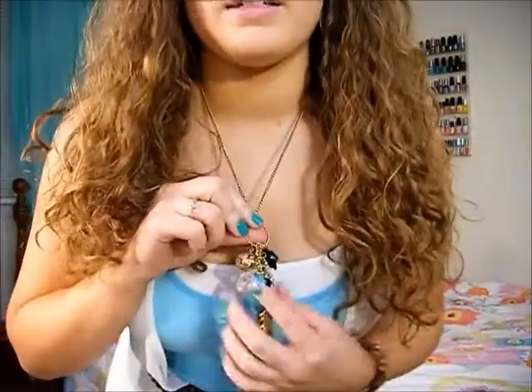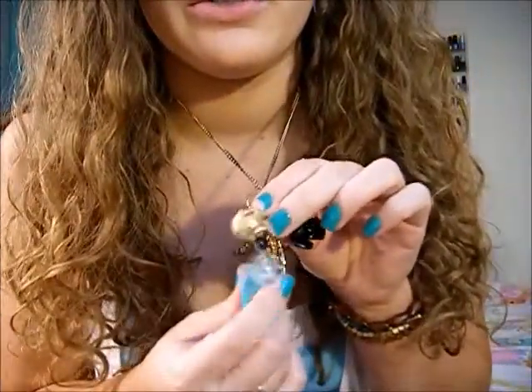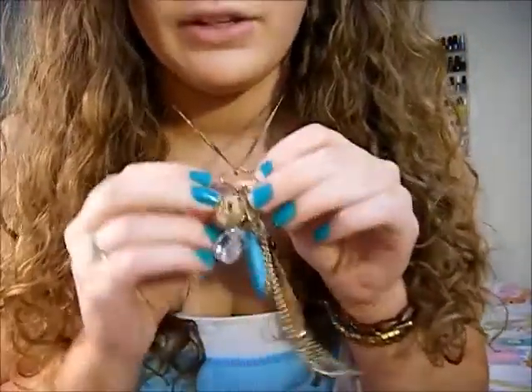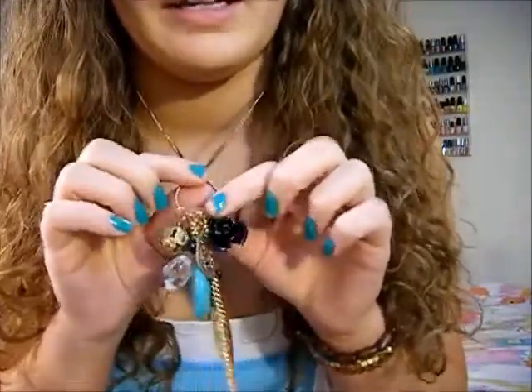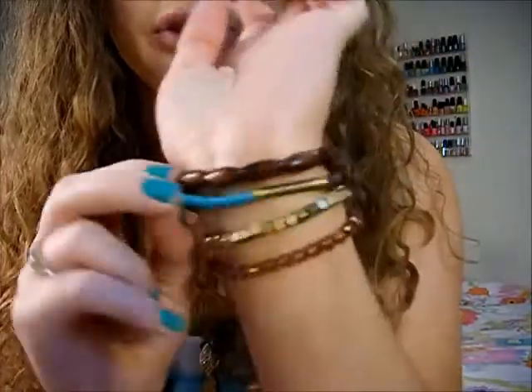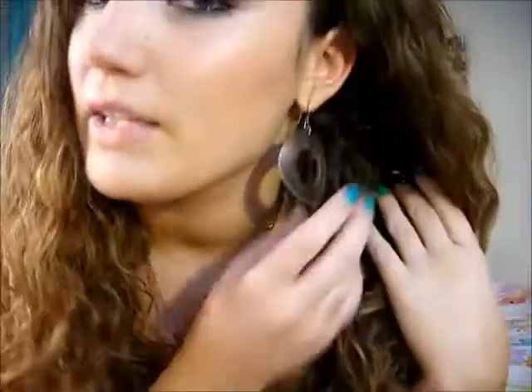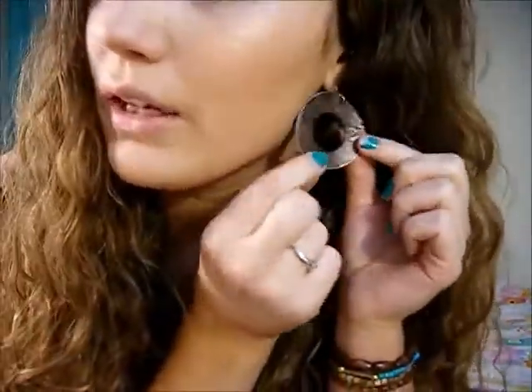This necklace is from Charlotte Roost. It's just a little cluster necklace with a turquoise stone and some other little gold and black things. This bracelet set I think is also from Charlotte Roost — just a bunch of different random stretchy bracelets. It came with some others but they didn't match so I took them out. These earrings I'm not sure where I got them, maybe Forever 21, but they're just these wooden looking brown earrings.